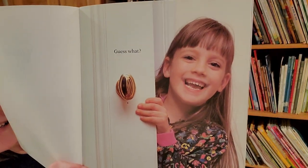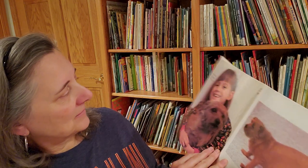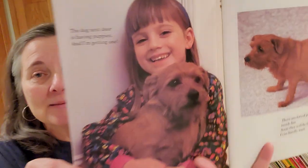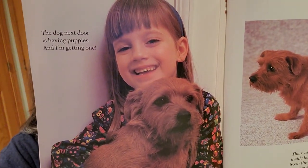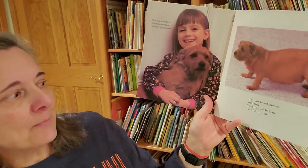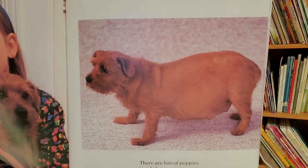Guess what? The dog next door is having puppies, and I'm getting one. There are lots of puppies inside her. Soon they will be born. I can hardly wait.